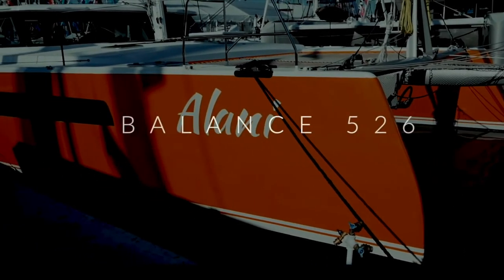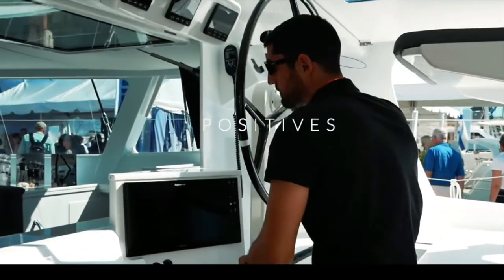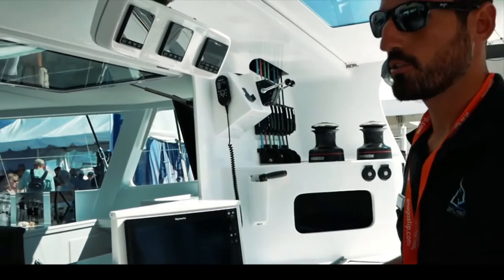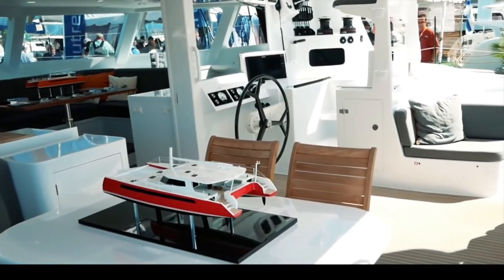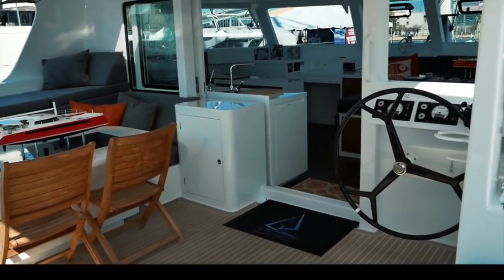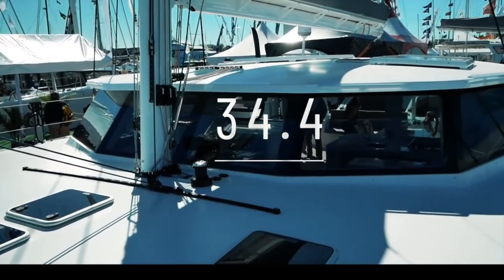Coming in at number three is the Balance 526 by Phil Berman and his team — a beautiful and very sexy boat scoring 34.4 out of 50. The versa helm system is genius and has now been adopted by other boats, including the Outremer 55 and the new Balance 442. Beautiful inside and out, lightweight composite materials, lovely zebra wood details, innovative storage systems — a boat very capable of taking a couple or family safely around the world at speed. Well done, Phil Berman.